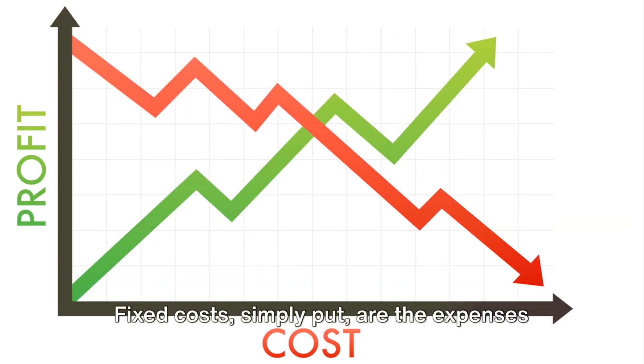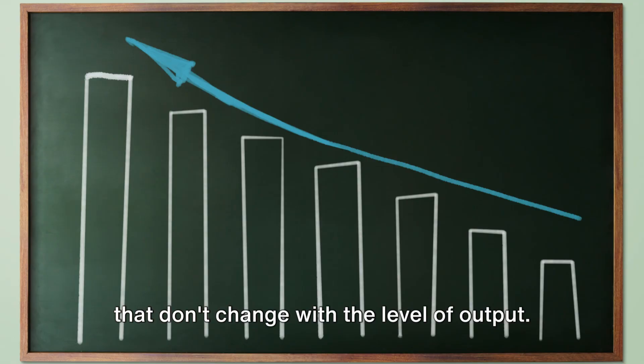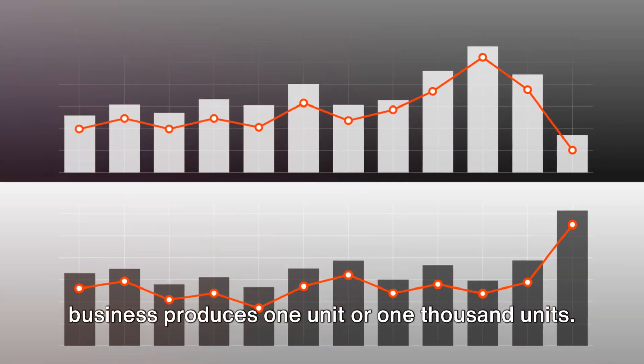Fixed costs, simply put, are the expenses that don't change with the level of output. They remain consistent, whether a business produces one unit or 1,000 units.